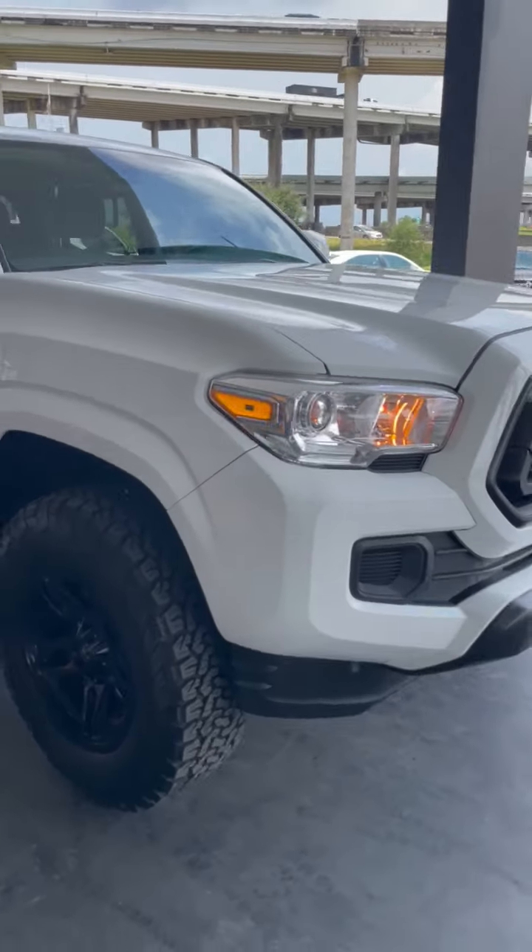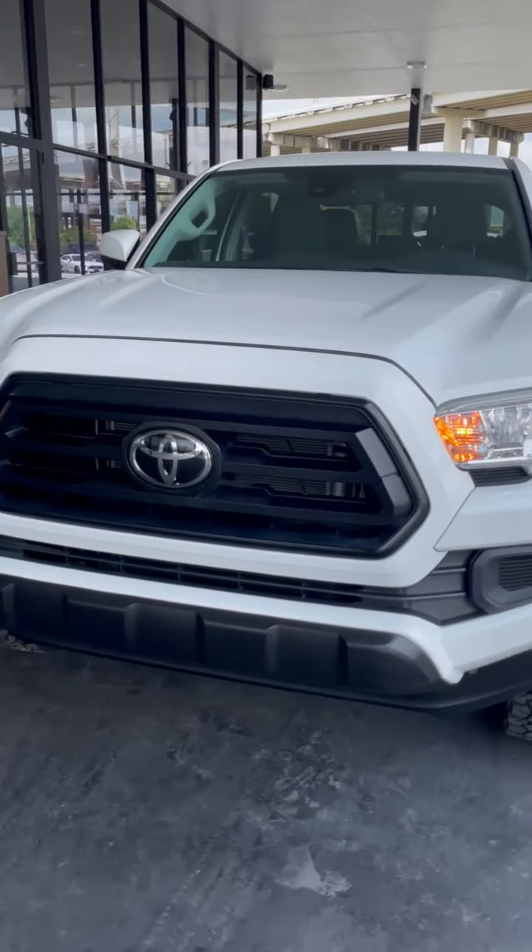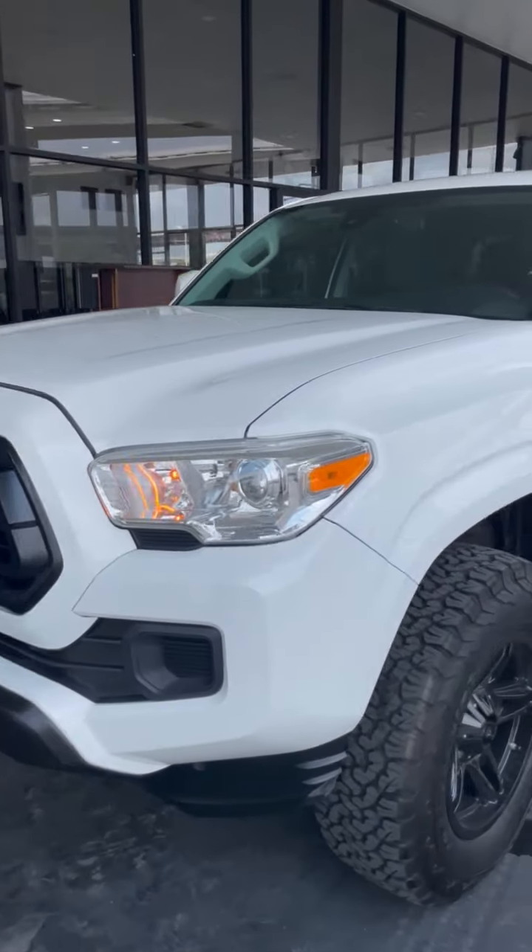Here's a quick exterior walk-around, then let's hop inside and see the interior.